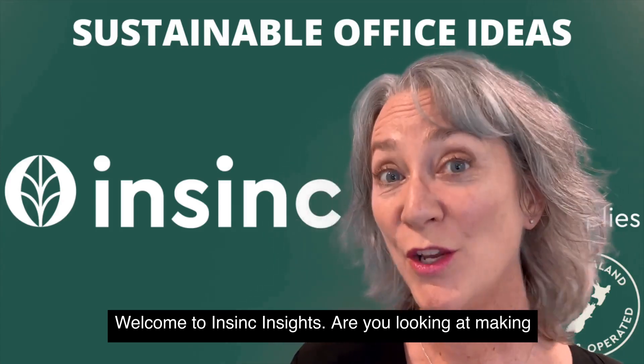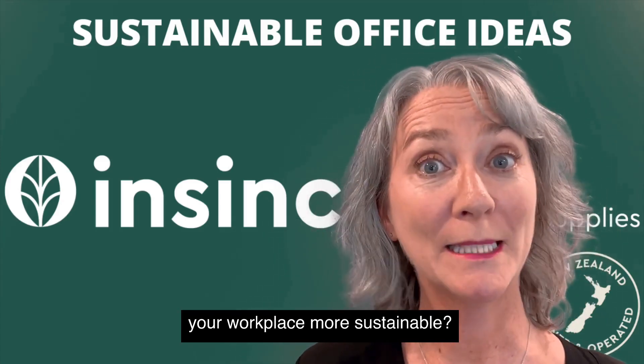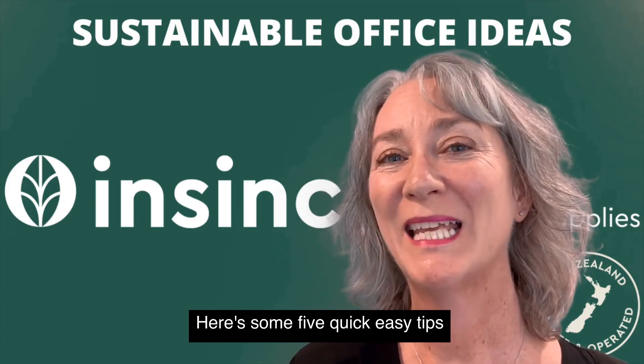Welcome to InSync Insights. Are you looking at making your workplace more sustainable? Here are five quick, easy tips to help.